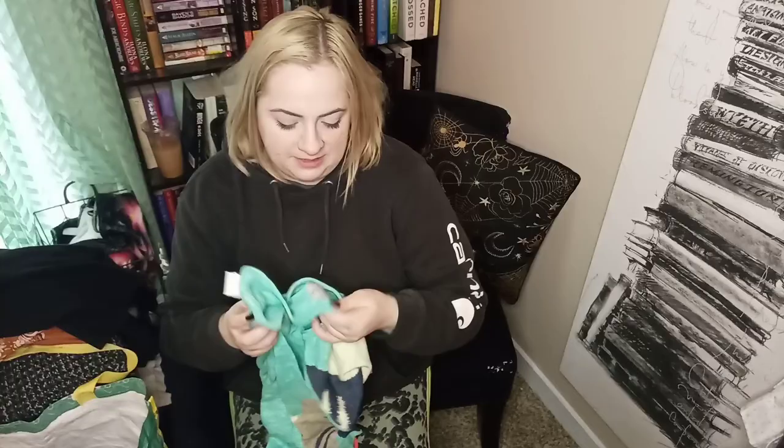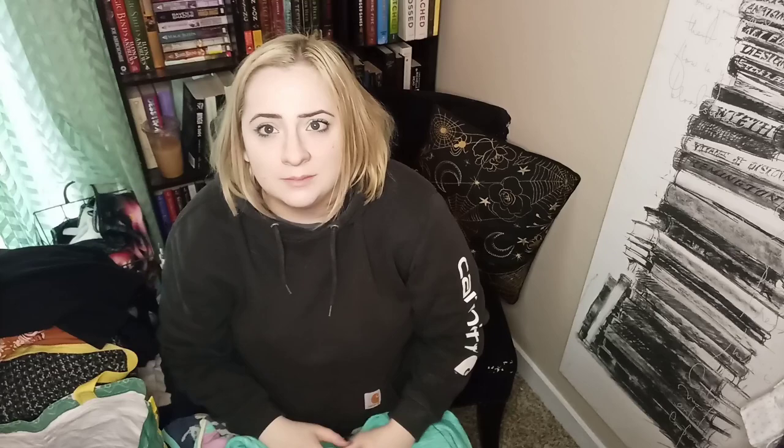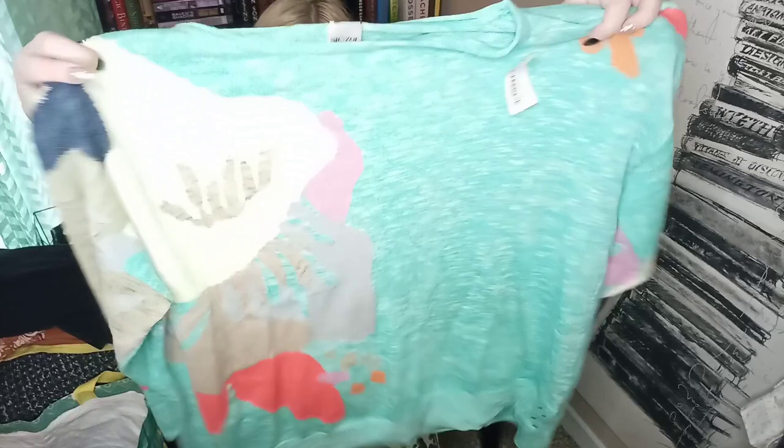Here we have another Nick and Zoe piece — this is a size extra large and I picked it up because of this fun print. I think this will do well. It gives kind of a beachy grandma or resort grandma vibe, which is a trending tag right now. I just think it's cute and fun and the color is really pretty, plus it's a great size.